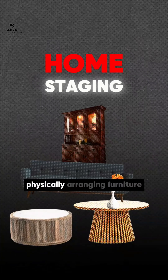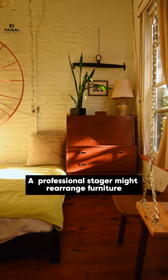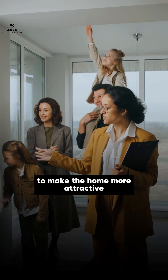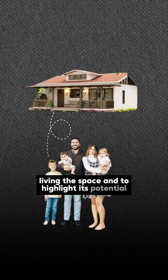Home staging involves physically arranging furniture, decor, and other items. A professional stager might rearrange furniture, declutter spaces, and add decorative elements to make the home more attractive. The goal is to help buyers envision themselves living in the space and to highlight its potential.